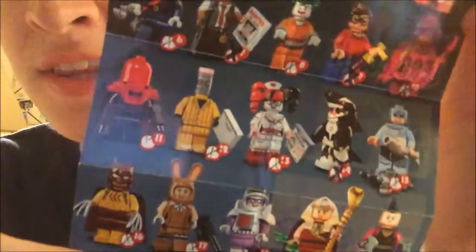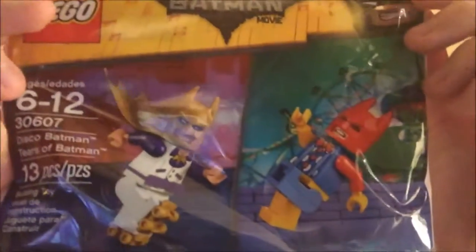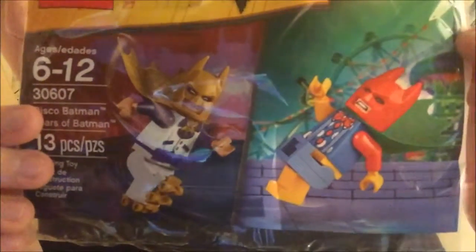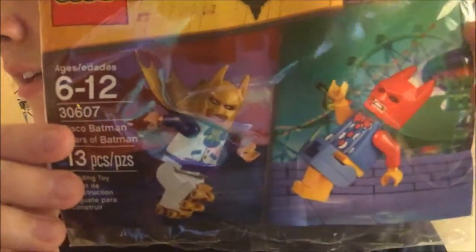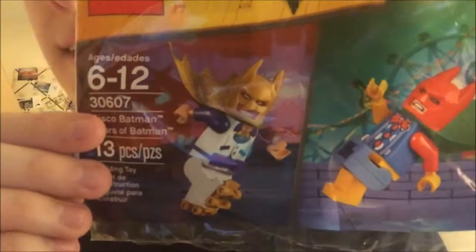I completed all of the Batman series figures, so I have them all now — that'll probably be the next review I do. Just recently there was a promotion that started for the Batman Tears of Bat and Disco Bat, so I got that bag. I might do a whole Batman suit collection video once I get them all — there are still two I'm missing and one we don't even know how to get yet.